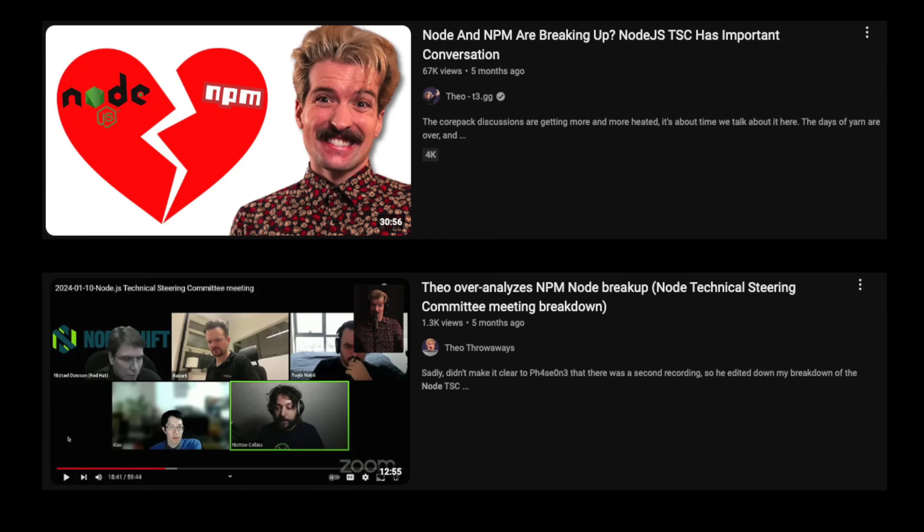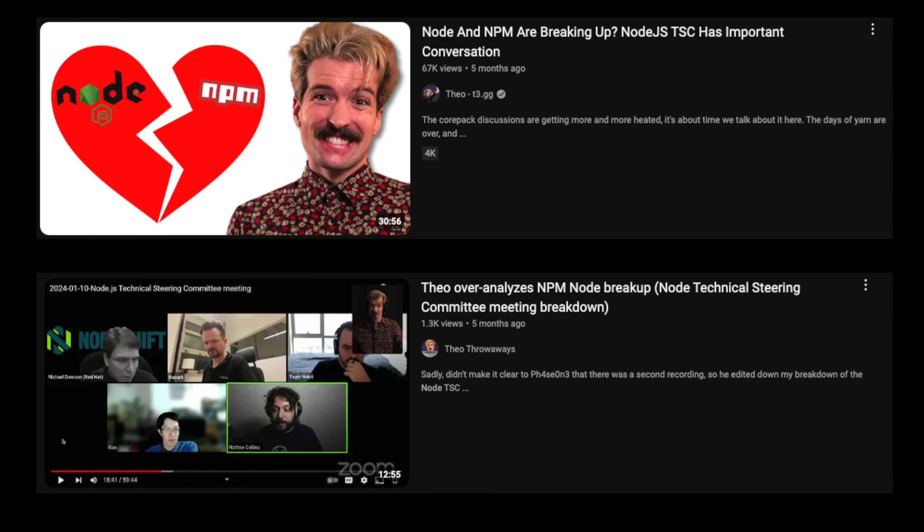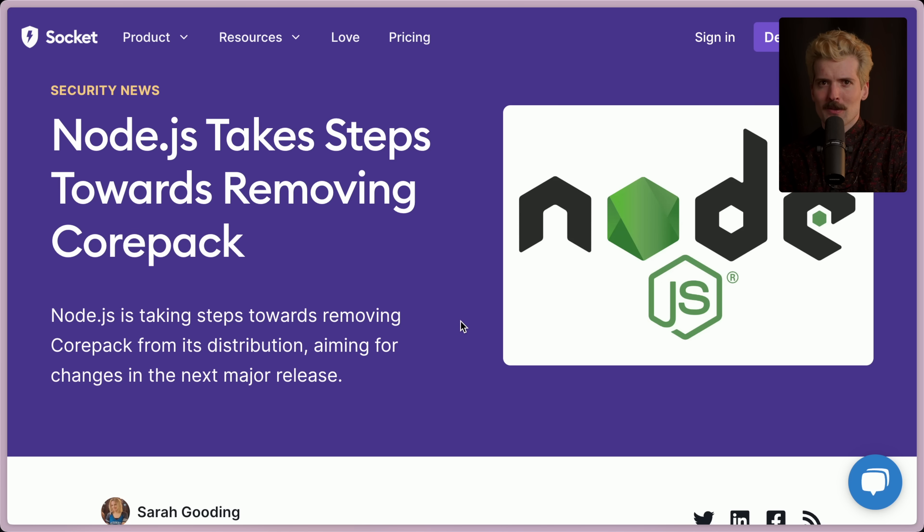In case you've missed my other videos about Corepack — which you should go watch, they're good — getting support for this in Node has been kind of like pulling teeth. There's been a lot of pushback for some good reasons and some not-so-good reasons. And sadly, we lost. Today I have to break the really sad news that Corepack is effectively dead because it is being removed from Node.